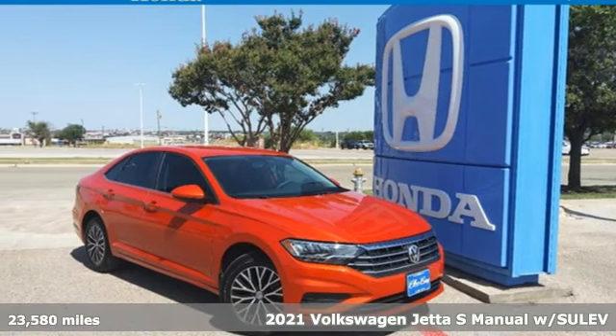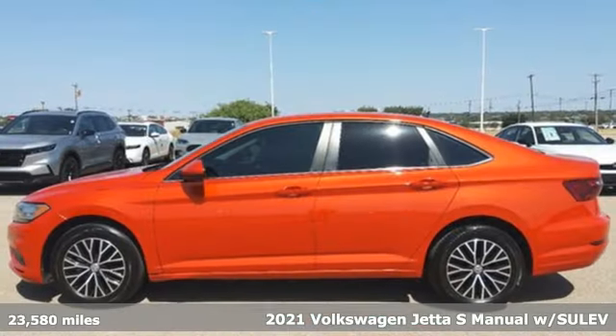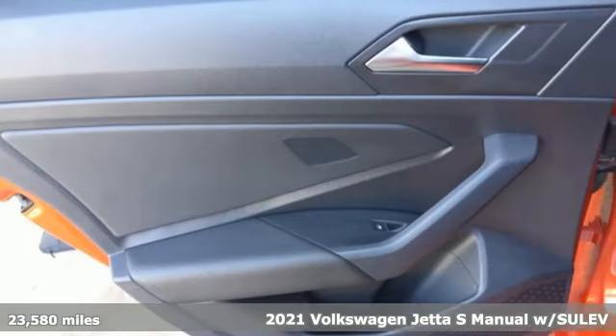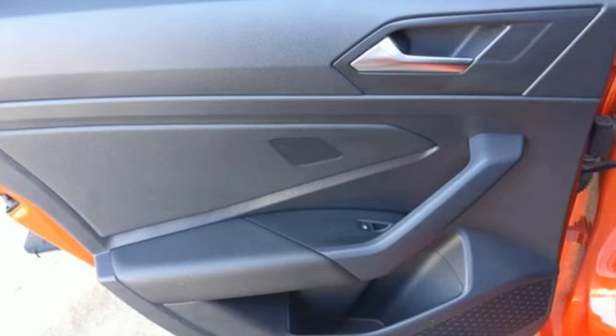Here's a 2021 Volkswagen Jetta. German-engineered style, performance and precision come together to create the perfect compact sedan. Plus, it offers an exciting list of features.